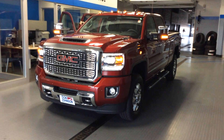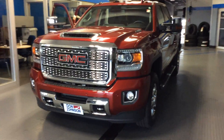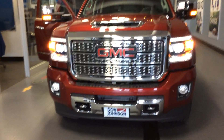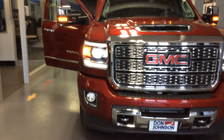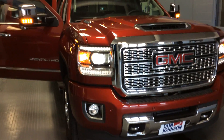Great looking red quartz tin coat paint. Of course, the Denali's got its own unique grille and chrome lower fascia. As you can see, the LED daytime driving lights. Well, I guess the headlamps aren't going to go off, but it looks nice, doesn't it?